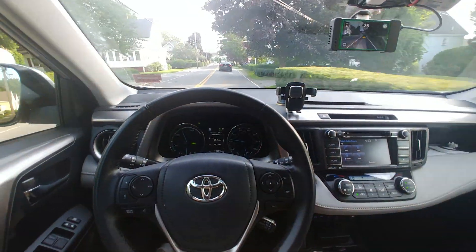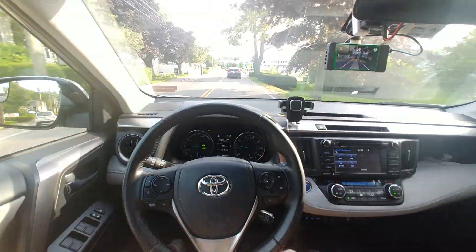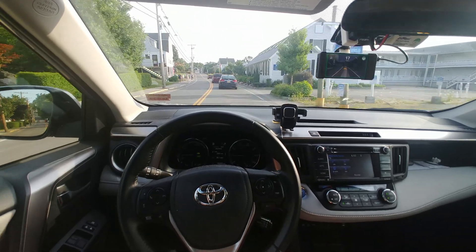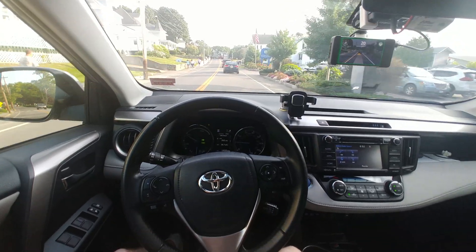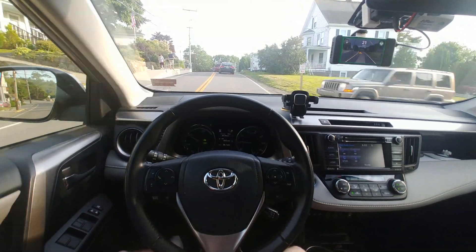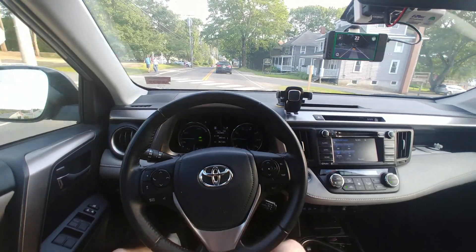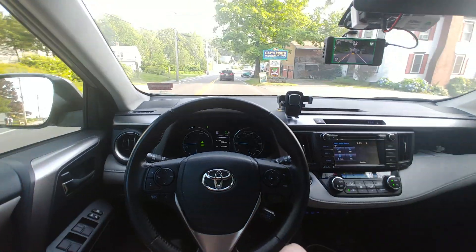Quickly running through the other changes in OpenPilot 0.6.3: first, alert sounds now come from the EON rather than from the car, so all EONs will have the same sound effects. Driver monitoring is much improved — it can actually track your eyes now, which is impressive given the camera on the EON. There's also a new driving model that does better on roads without lane lines, and improved lane positioning with wide lanes and exits.